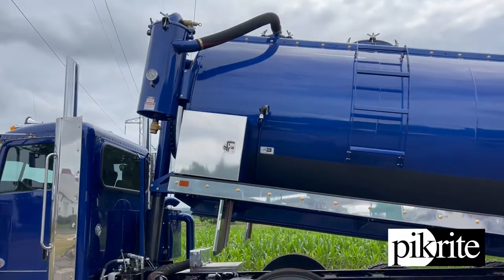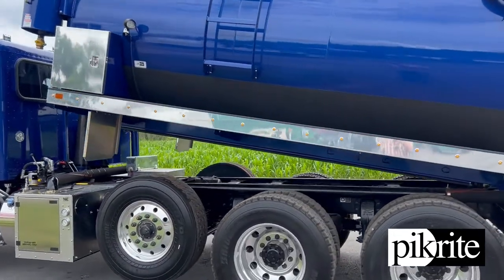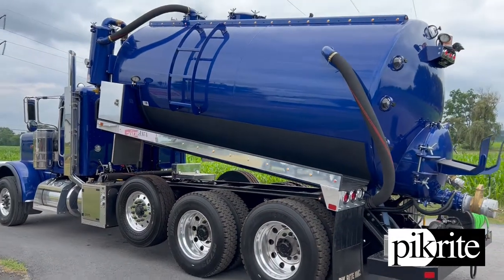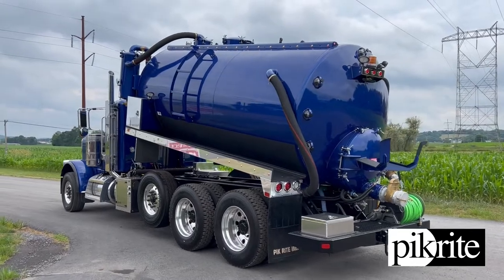Got the secondary up on the tank. Did tank-mounted hose trays for this build — something a little bit different that we don't normally do. Customer request there, along with a large 36-inch rear man way.